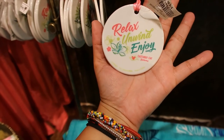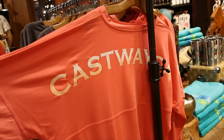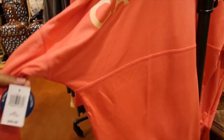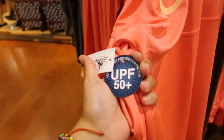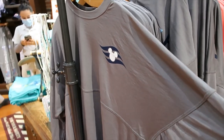And this is the other side — 'Relax, Unwind, Enjoy.' This is kind of like a Spirit Jersey shirt. I think this is the one that has UPF 50 plus protection. It's cast away. And that's what it looks like on the front. And then it also comes in this color. I really like the back. $59.99.